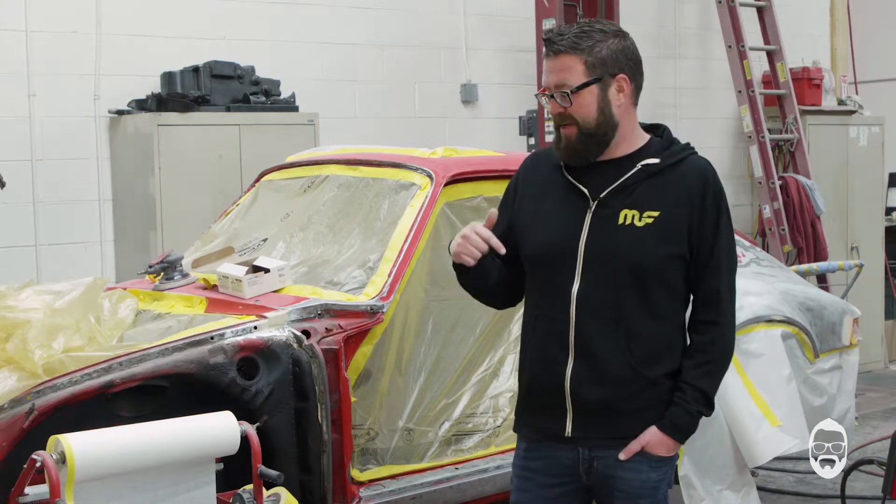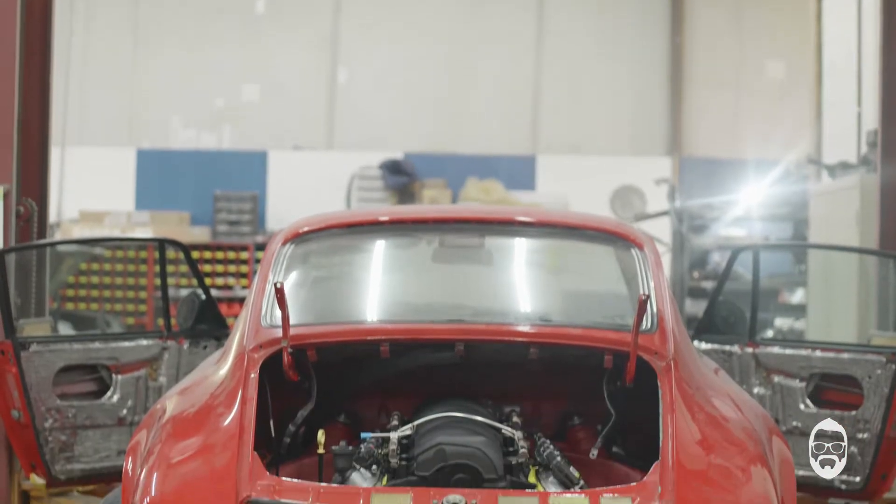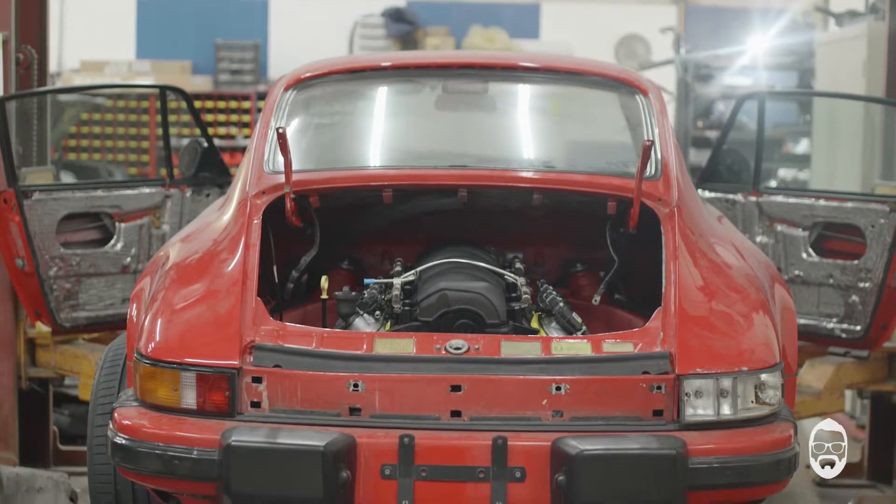We are still waiting for the RWB kit to get here from Japan. I think we're gonna have about four weeks to work on it, get it all prepped and ready. The boys are gonna try to have the shell and everything else ready and painted so that when that stuff gets here we can get it painted, and then Kaisan will be here. What I'm hoping is the car is running and driving, everything is good by the time he gets here so we can really go thrash on it.